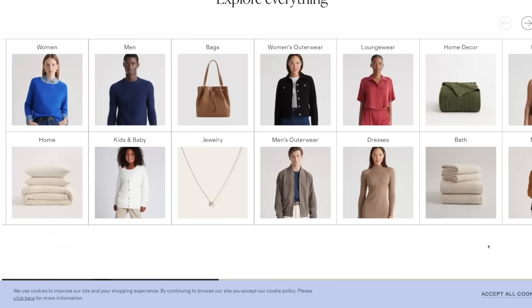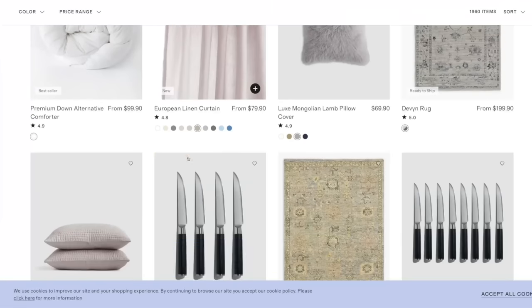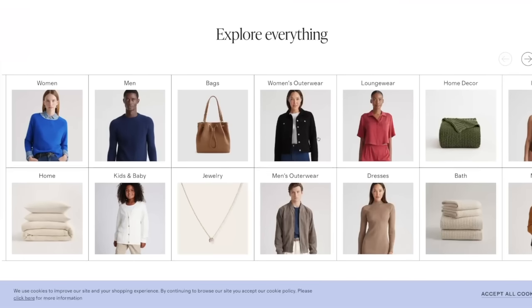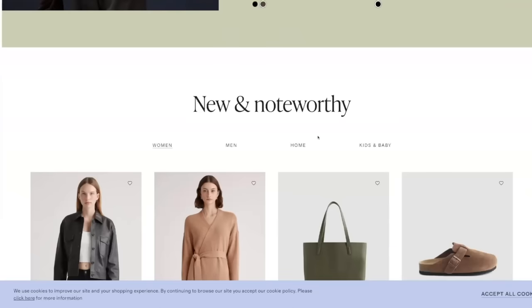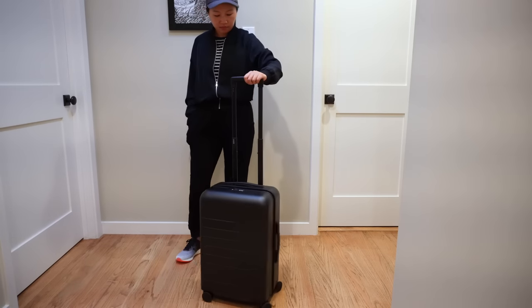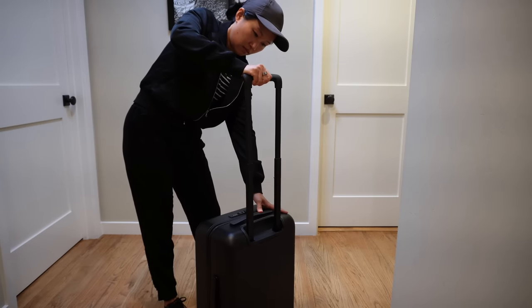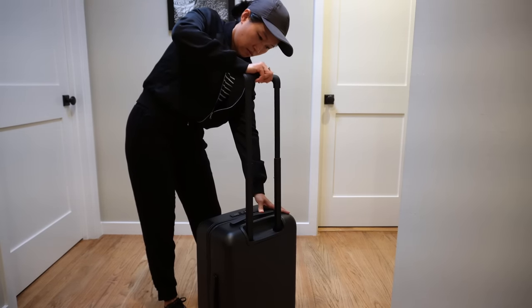If you're not familiar with Quince, it is a direct-to-consumer company with a focus on affordable, high-quality items. I've purchased a couple of things from Quince and had a pretty good experience with their clothing items, so I figured I'd give their suitcase a try. The first impression out of the box is that it rolls much nicer than Samsonite, but the telescopic handle didn't feel as smooth going up and down and it did flex side to side a bit.